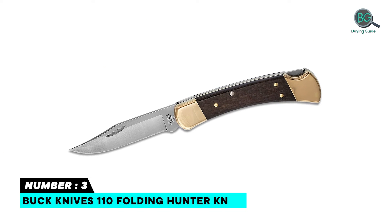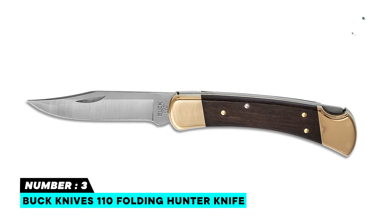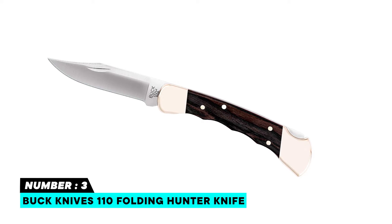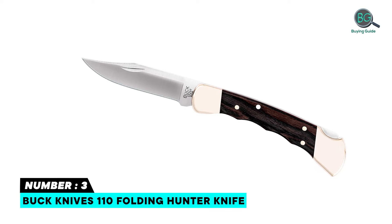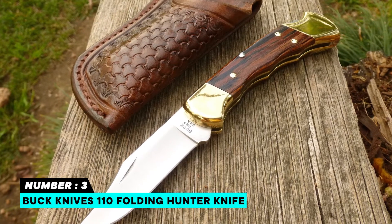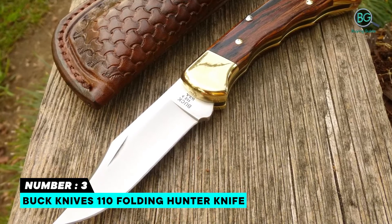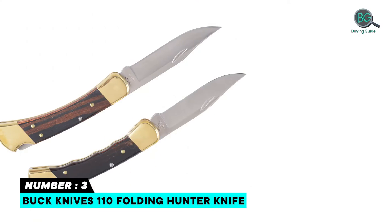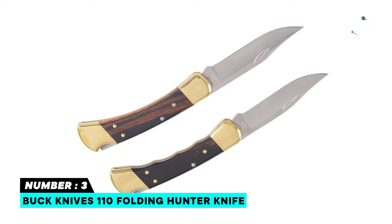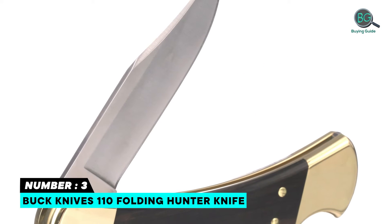Number 3: Buck Knives 110 Folding Hunter Knife. Features a very sharp cutting edge with a silky finish, cryogenic treatment for better edge maintenance, and a dark handle with metal supports. Bow tip for ideal detail cutting and penetrating, a strong lock back, and a cowhide sheath with an extra safety mechanism.